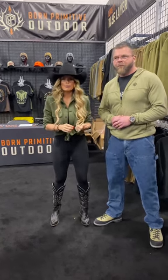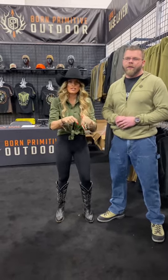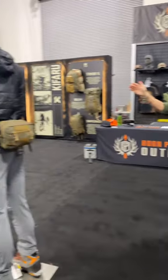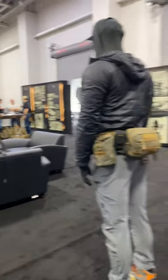Hey you guys, Christy Titus here. We're at Hunt Expo with Erin Snyder and we are at the Born Primitive booth, which is combined with the Kavara booth. So when you guys come down here, it's one big happy family from hunting, selecting a pack, to picking out your clothing here.